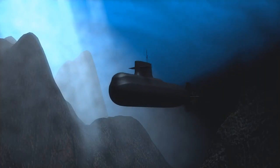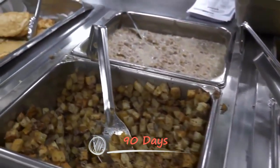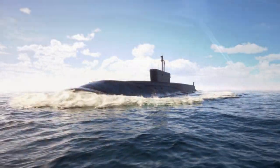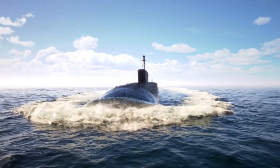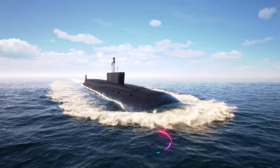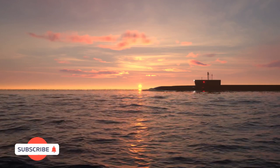Nuclear submarines can stay underwater indefinitely, but food runs out in 90 days, and this is the only reason the sub needs to surface and resupply. In spite of its size and complexity, the first Typhoon-class submarine was ready to sail a full month before the US launched the first Ohio-class submarine in 1981. It was the height of the Cold War, and both countries wanted to showcase their military prowess.